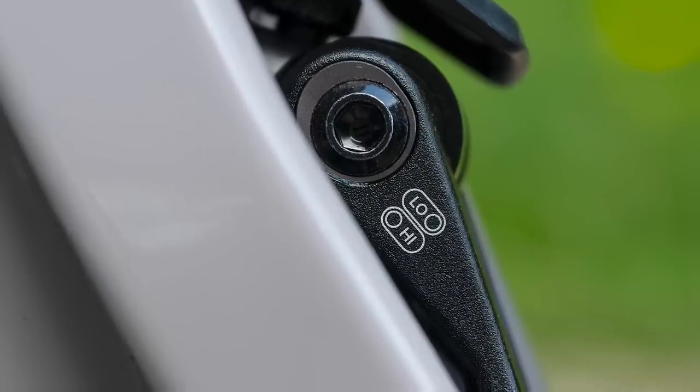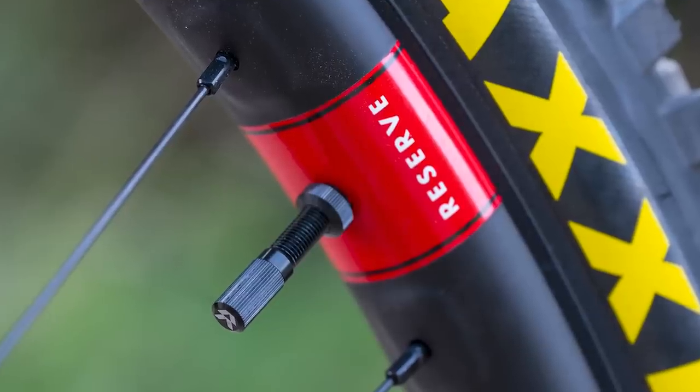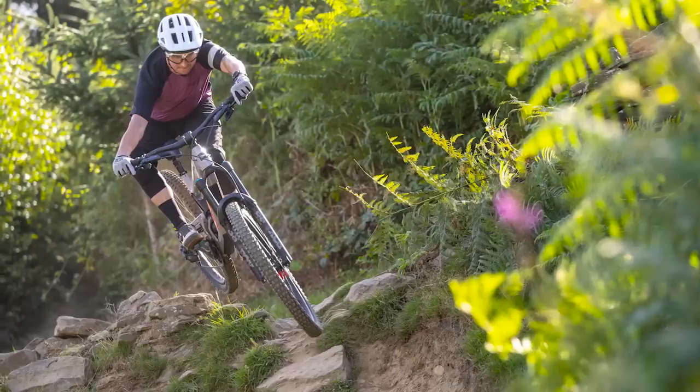There's a whole lot more we could talk about, but we're nearing the end of this video, so we'd recommend clicking on the link in the video description for a deep dive on the new Nomad.